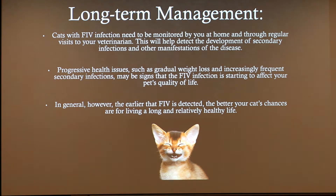Cats with FIV infection need to be monitored at home and through regular visits to your veterinarian. This will help detect the development of secondary infections and other manifestations of the disease. Progressive health issues such as gradual weight loss and increasingly frequent infections may be signs that the FIV infection is starting to affect your pet's quality of life. In general, however, the earlier that FIV is detected, the better your cat's chances are for living a long and relatively healthy life.